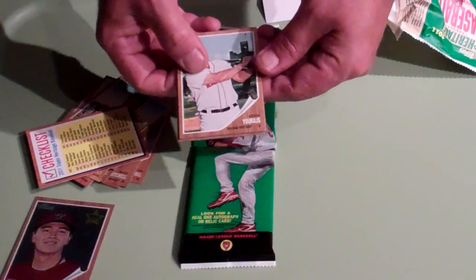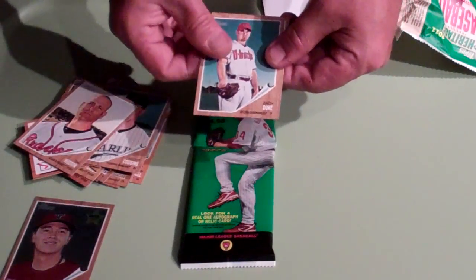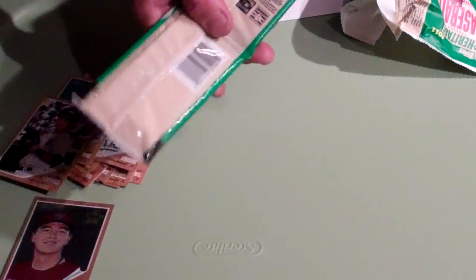A checklist, Kevin Eucliss, Scott Cousins, Tim Hudson, Zach Duke, and Victor Martinez. Alright, now onto the rack.